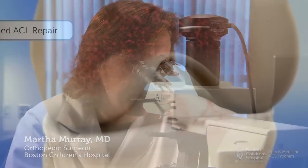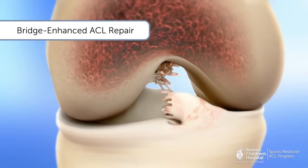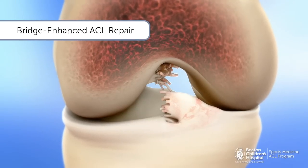Bridge-enhanced ACL repair is a game-changing new procedure that stimulates a torn ACL to heal itself, eliminating the need for a tendon graft.